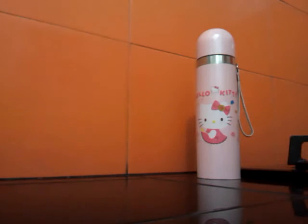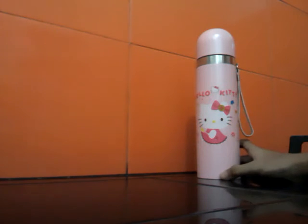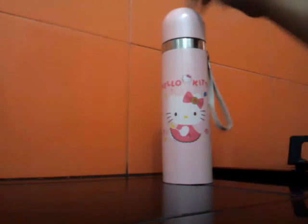Hi guys, I want to show you Hello Kitty thermos, and they're so cute and beautiful. I love this Hello Kitty, and the bars say from there, so it's here that it's Hello Kitty.